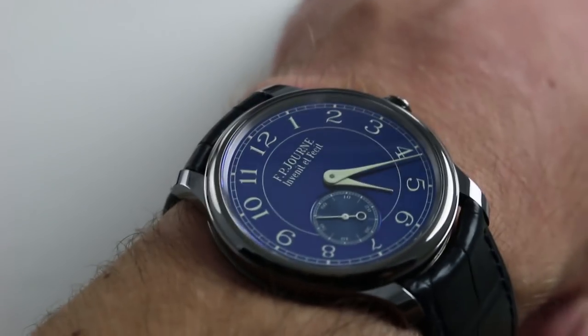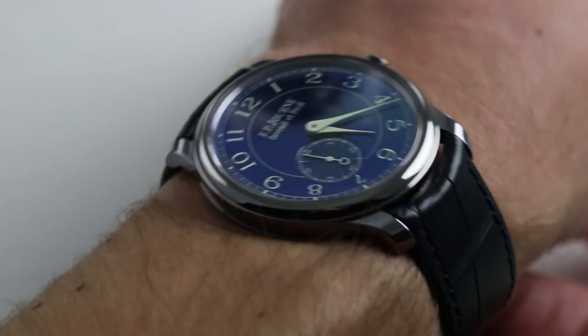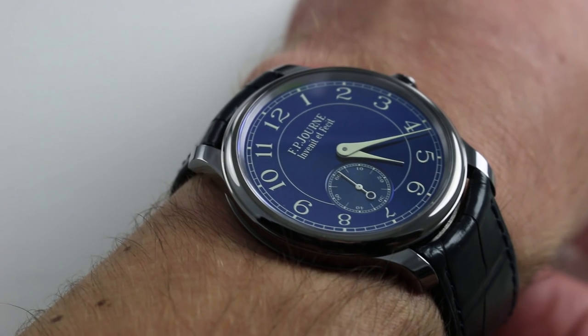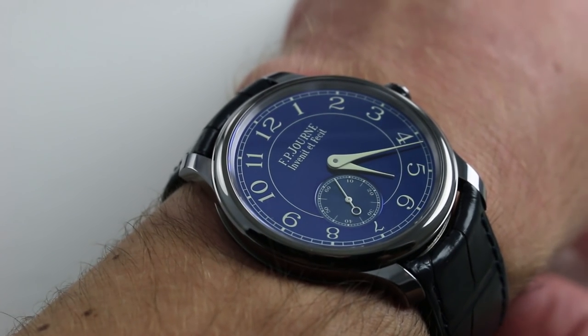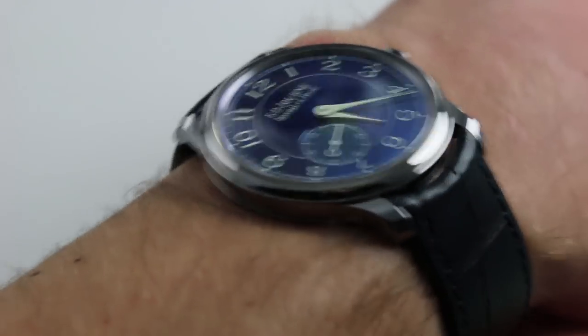46 millimeters from lug to lug means that even though my wrist is 16 centimeters in circumference, this watch can likely be worn with proportion and security on a wrist as small as 13.5 centimeters in circumference — it wears that well. It's flat, compact, and remarkably low-slung, but it is heavy.